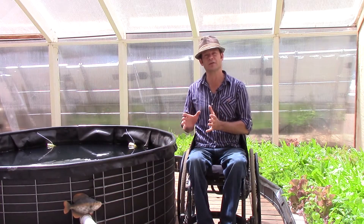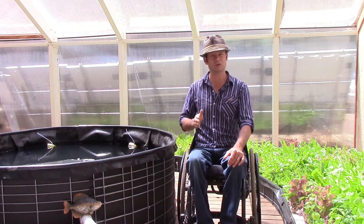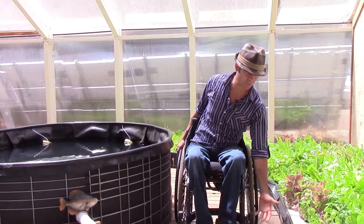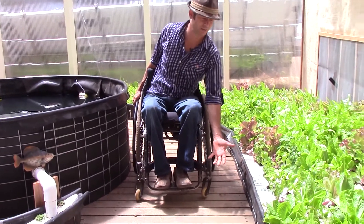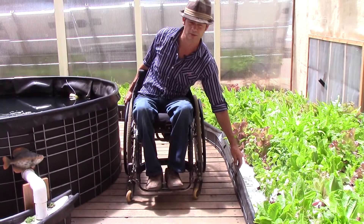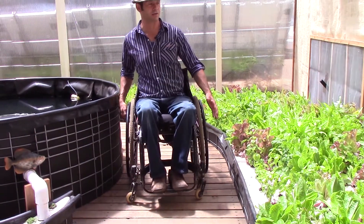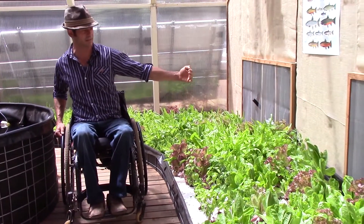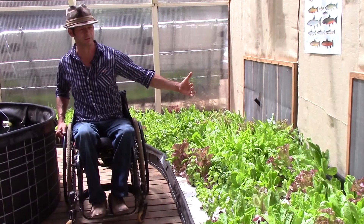It maximizes the ecotone, or the edge where one ecology meets another. An example of that would be right here where there's a dry area — almost like a desert floor — which is the pathway, and then it meets the edge of the lush green growing area. There are more exposed areas, and then the back wall of the greenhouse protects the plants, creating a slightly different microclimate.